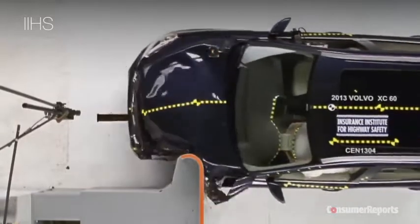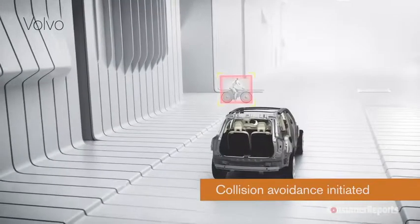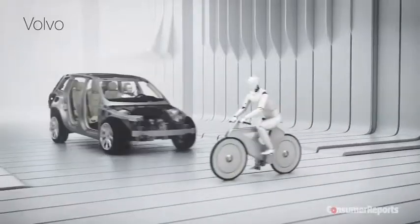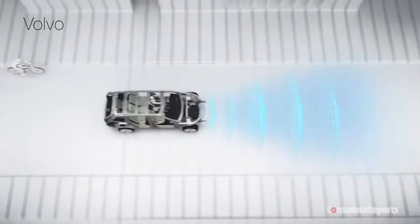Volvo is synonymous with safety. Indeed, crash test results are great. City Safety is standard, providing low-speed automatic emergency braking and pedestrian detection. Full-speed collision warning is an option. For a safety company like Volvo, we think this should be standard.